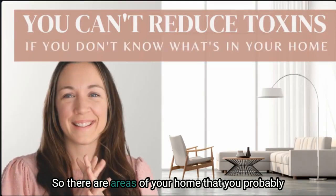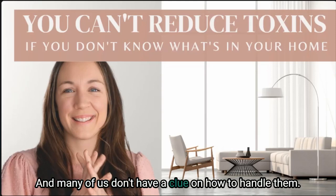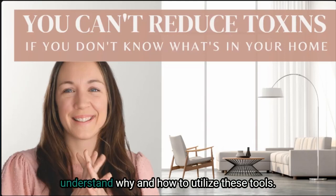There are areas of your home that you probably have an excellent handle on and then there are areas that are basically invisible and many of us don't have a clue on how to handle them. And while there's a few ways to handle this, such as an indoor air quality monitor or environmental testing, you really have to understand why and how to utilize these tools.